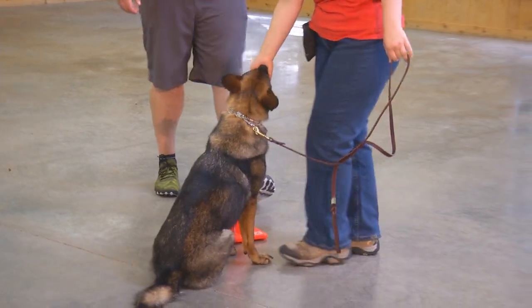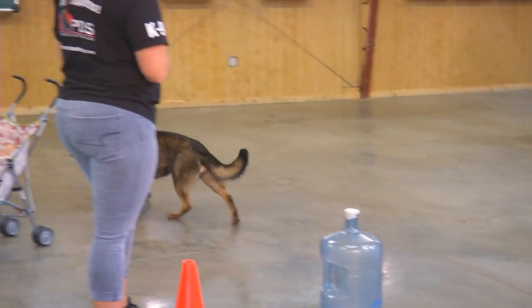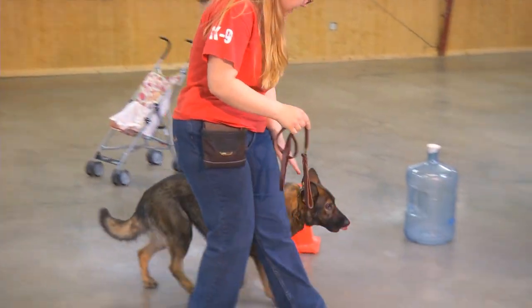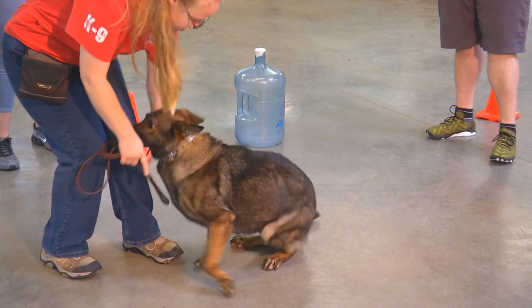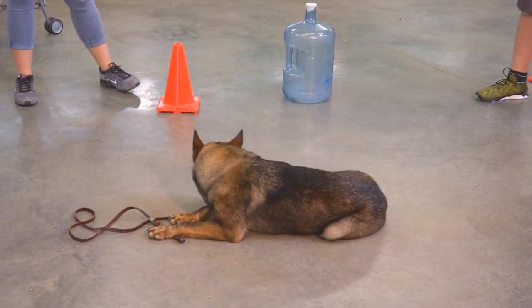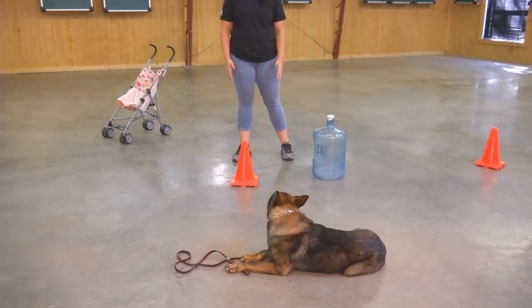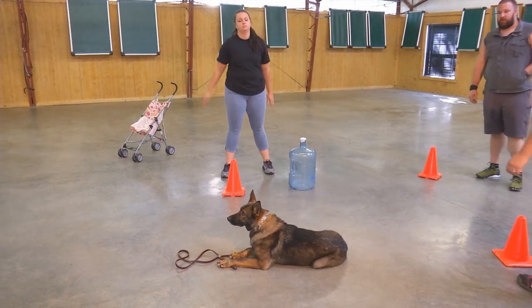Take off heeling. There are tons of flashy ways to work obedience and you've seen that in her other videos — fast sits, straight downs, real flashy heeling. That's great, it's a great training template, but if you don't have a dog that's reliably performing in public, all that flashiness is for nothing.